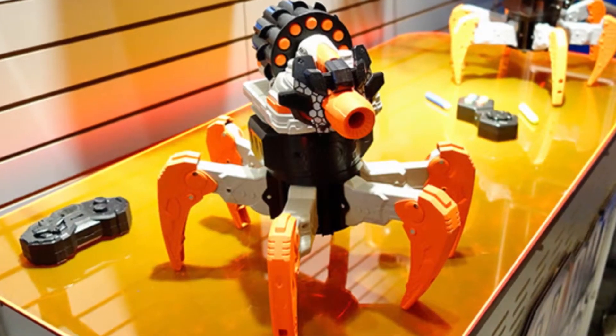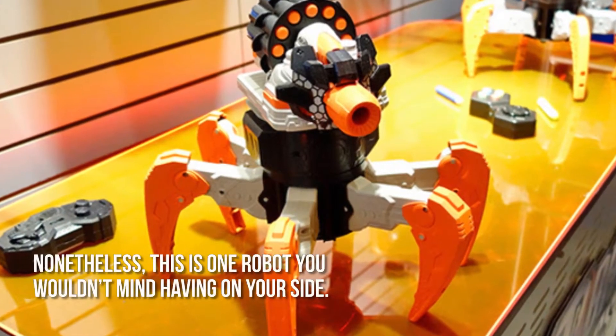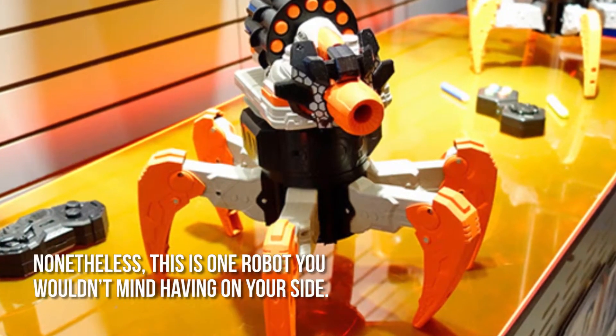It would have been even better if its blasting capabilities weren't limited to elite darts, though. Nonetheless, this is one robot you wouldn't mind having on your side.